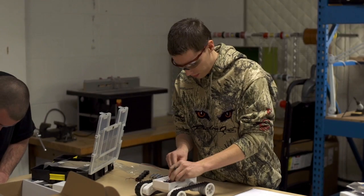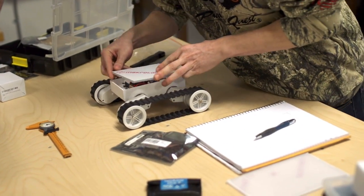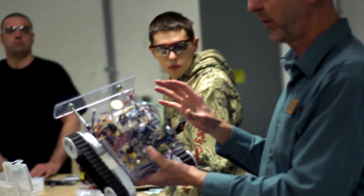I picked engineering technology because it's what I've always loved. I love building computers, robots, anything electronic — you name it, I love it. And it's going to be a huge field expanding over the next 15 to 20 years.